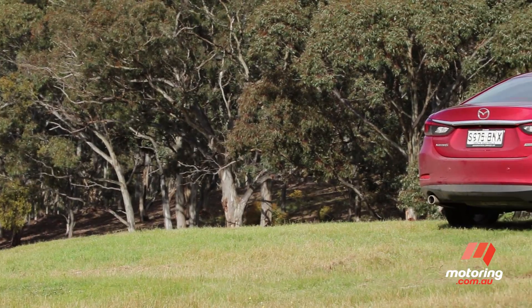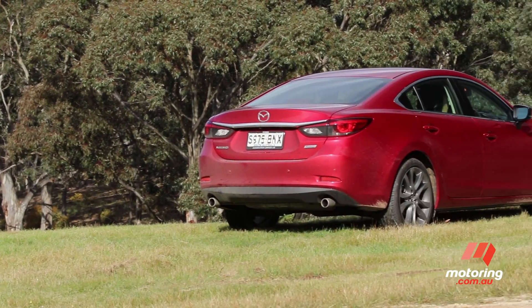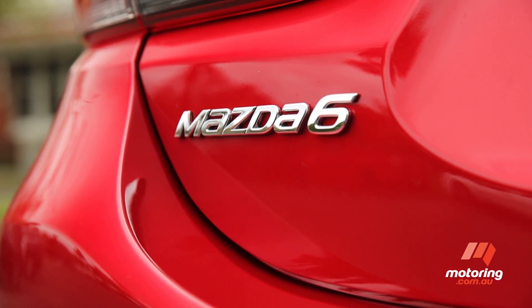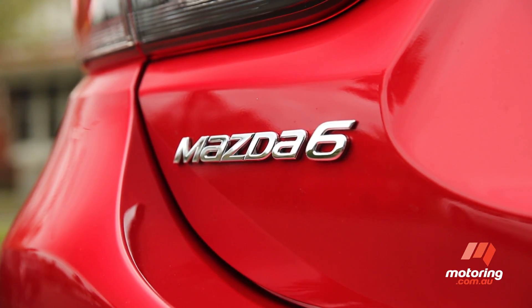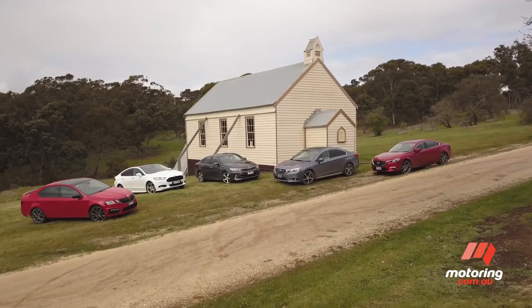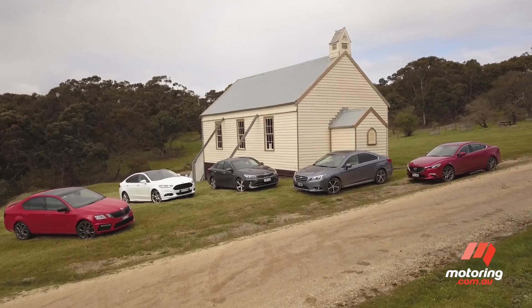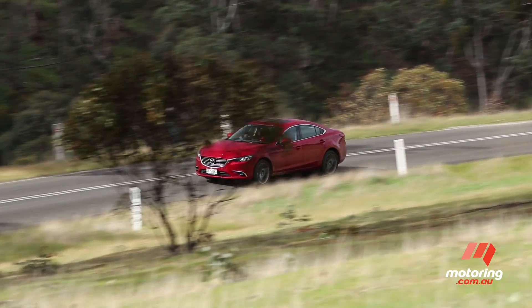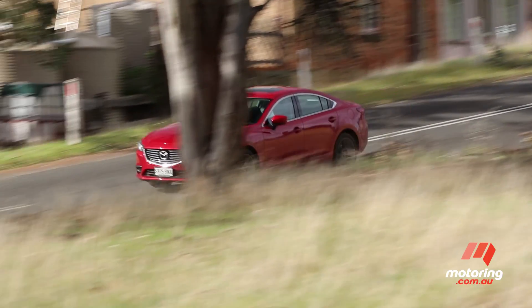In previous comparisons, the Mazda 6 has been overwhelmingly triumphant, even winning our 2016 Car of the Year family car over $30,000. But with updated rivals such as the Ford Mondeo, Kia Optima, Skoda Octavia and Subaru Liberty hitting back, is Mazda's mid-sizer good enough to retain its place as our pick of the pack?